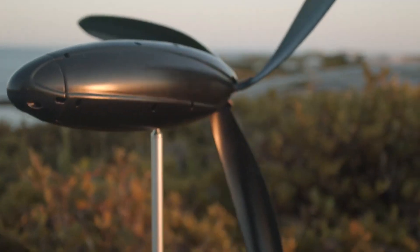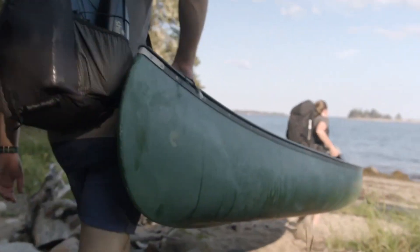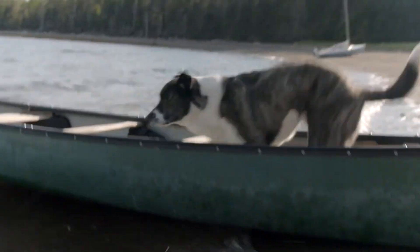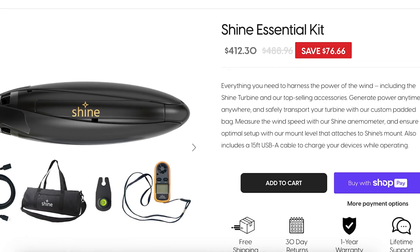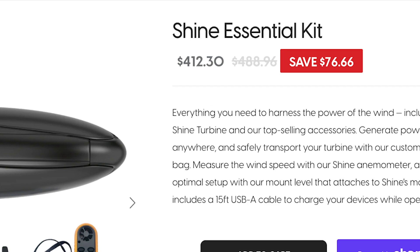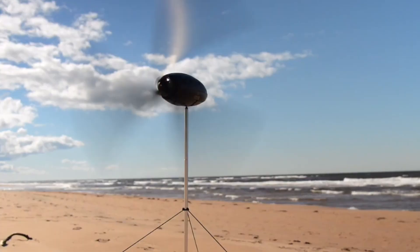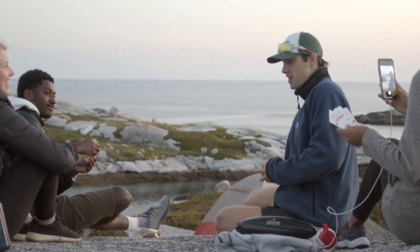While 40 watts may seem modest compared to larger wind turbines, the Shine turbine is tailored for off-grid situations and small-scale device charging rather than powering entire structures. Priced over $400, a portable battery might appear more economical and practical for some users. Nevertheless, the Shine turbine could prove indispensable for individuals venturing into remote areas for extended periods where battery storage is depleted, provided there's sufficient wind availability.